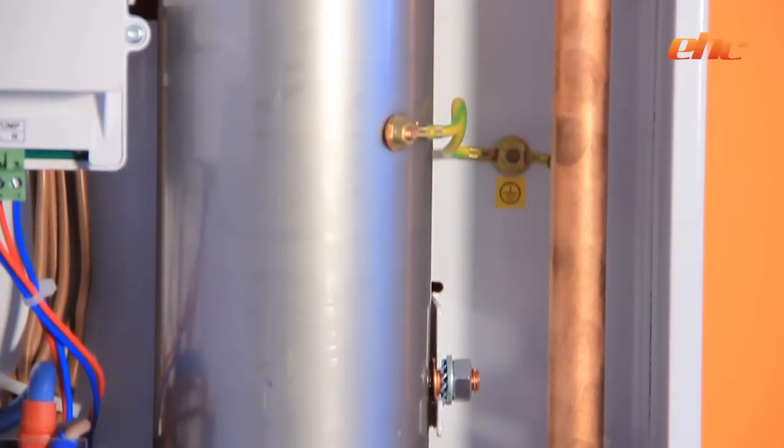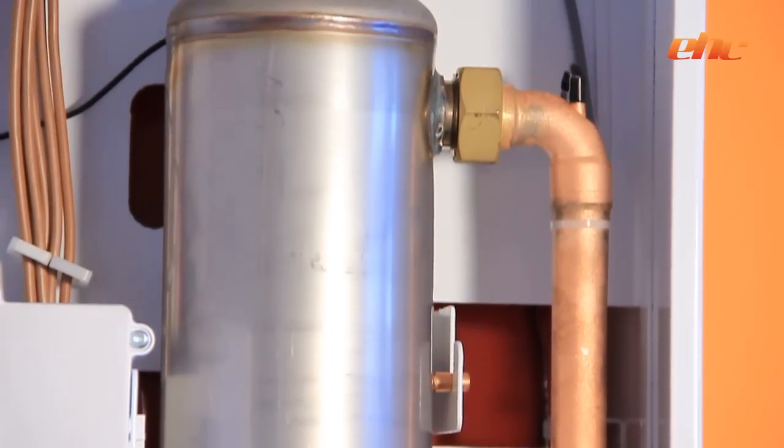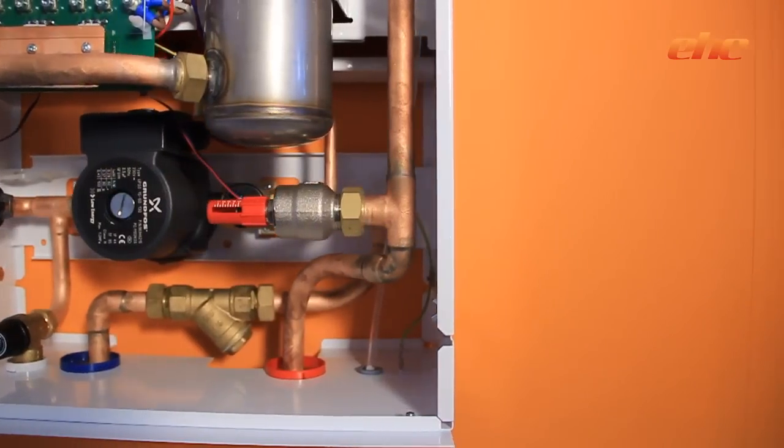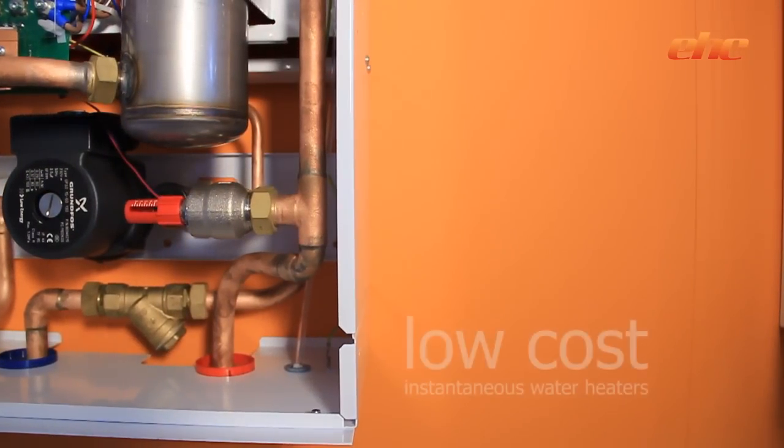With any domestic electric boiler installation, either a direct or indirect cylinder is required for hot water purposes. EHC can offer alternatives such as low-cost instantaneous water heaters where suitable.